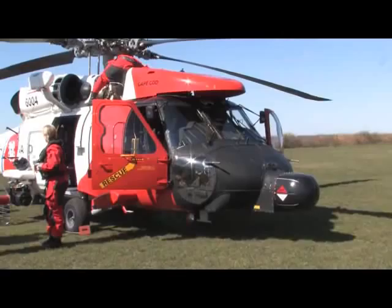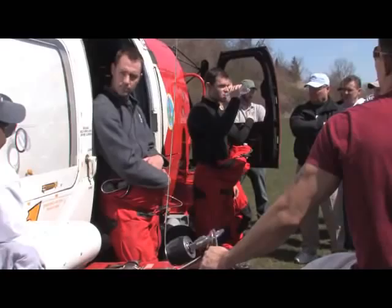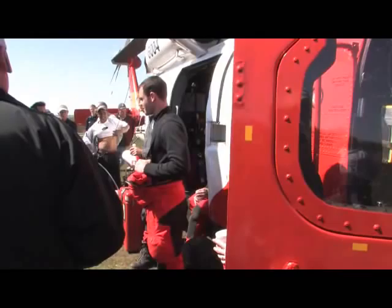Familiarization of the Coast Guard's at-sea rescue procedures is provided by Air Station Cape Cod Jayhawk Helo crews, who demonstrate the use of their equipment and give the fishermen an opportunity to observe and ask questions. This process also puts a human face on the fishermen and the Coast Guard and contributes to a better understanding of each other's requirements during rescue operations.